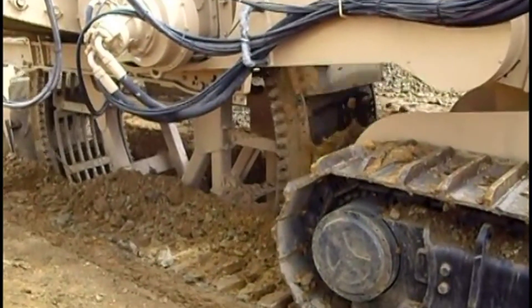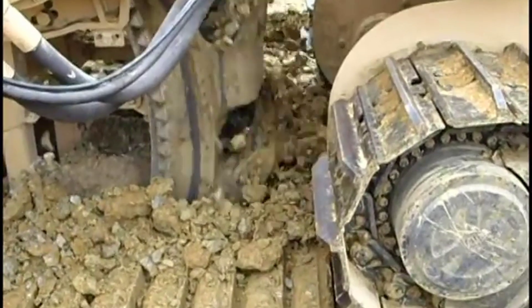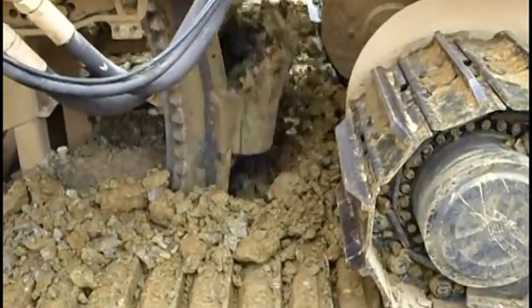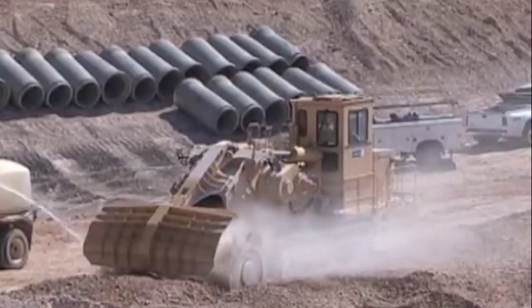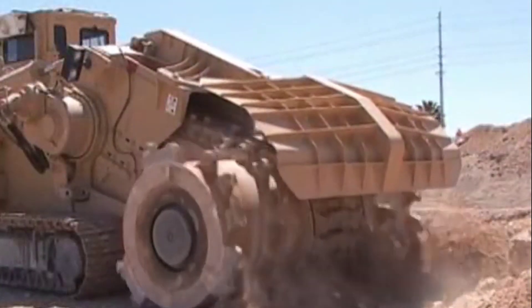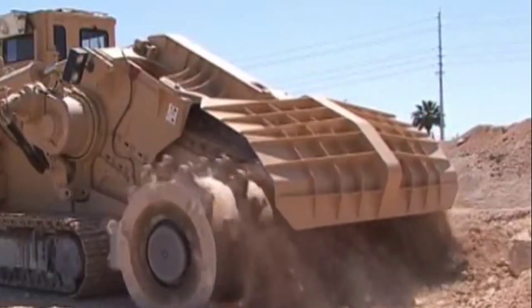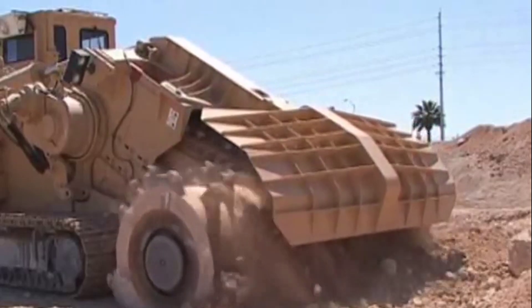Its colossal bucket wheel, a mechanical behemoth equipped with razor-sharp cutting blades, revolves at extraordinary speeds, effortlessly excavating soil and rock with surgical precision. Powered by a formidable engine, this cutting-edge equipment ensures the excavation of trenches to precise depths and widths specified by project requirements.